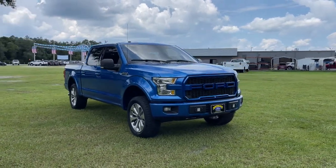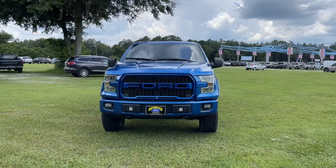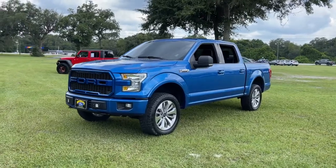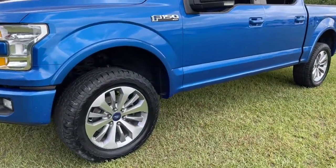Introducing the 2016 Ford F-150. With less than 100,000 miles on the odometer, this vehicle stands out from the rest. This rugged F-150 is ready for work, off-roading, or a little R&R.